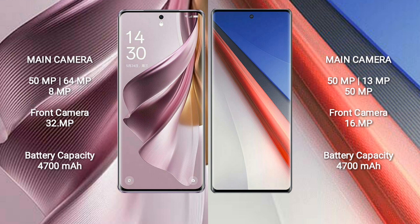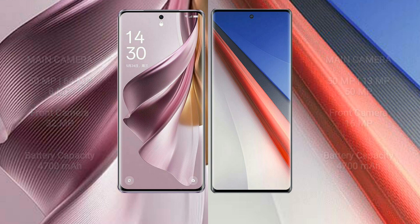OPPO Reno 10 Pro Plus has a 4700mAh battery with 100W fast charging support. Vivo IQ 11 Pro also has a 4700mAh battery with 200W fast charging support.